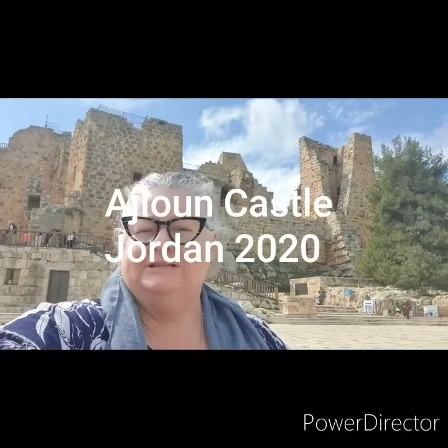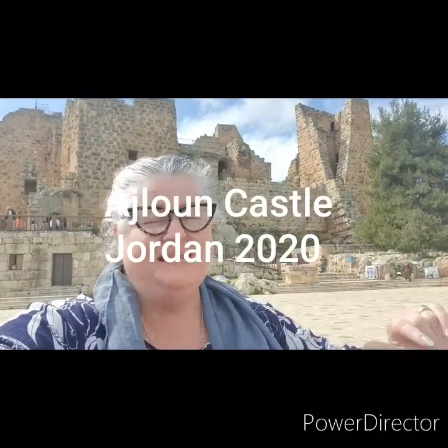Hello and welcome. Today I'm not sitting on a rock — today I'm sitting on a bench outside the Islamic castle of Ajloun.